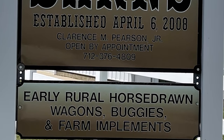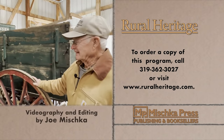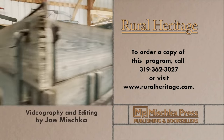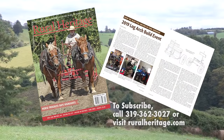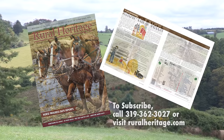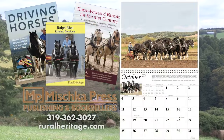Thanks for joining us today at Rural Heritage on RFD-TV, where we borrow from yesterday to do the work of today. This program is available for purchase — to order your copy, please call 319-362-3027 or visit www.ruralheritage.com. Rural Heritage is a bi-monthly magazine dedicated to draft animal farming and logging, as well as other aspects of our rich rural heritage. It is published by Mishka Press, which also offers a complete line of back-to-the-land books, DVDs, and calendars. Call or write for a catalog or subscription information, or visit our website at www.ruralheritage.com.